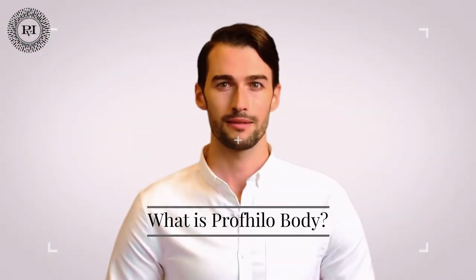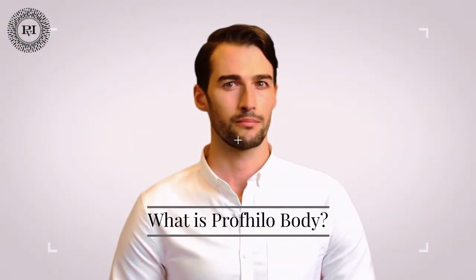Now let's start from the beginning. What is Profilobody? Profilobody is an appropriate treatment to counteract the effects of skin aging, and this without the need for a surgical procedure. Profilobody contains a large amount of the body's own hyaluronic acid, yet it is not a filler. This treatment is not intended to fill in lines and give volume, but stimulates the skin to rejuvenate — and this with only natural ingredients.